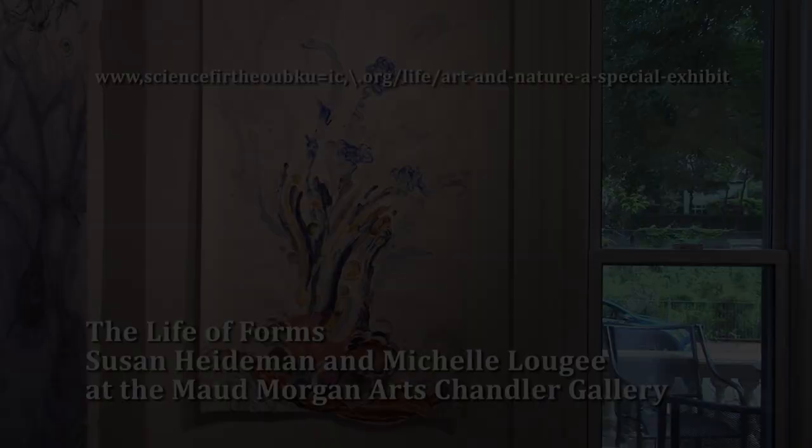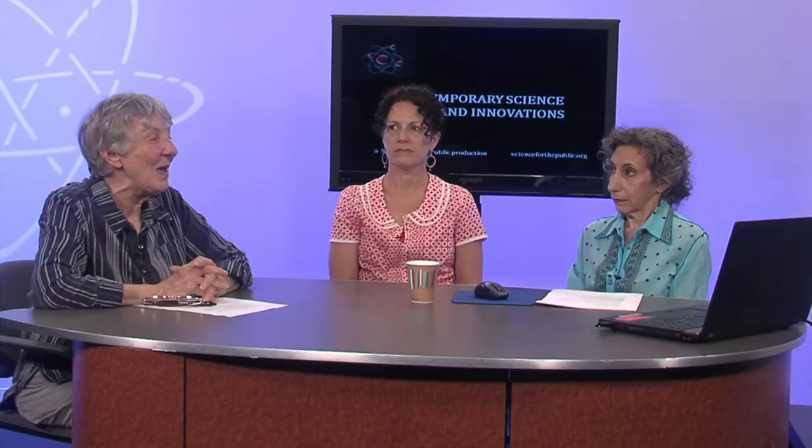We are now delighted to welcome Susan Heideman and Michelle Rougie. Thank you very much for giving us your time. We'll be able to see objects from your current exhibit, which is about to end in Cambridge. It's very clever to exhibit together — is that the first time you've done that? It is the first time we've exhibited together. Susan came to me a few years back and said she thought this work would look really great with my work.